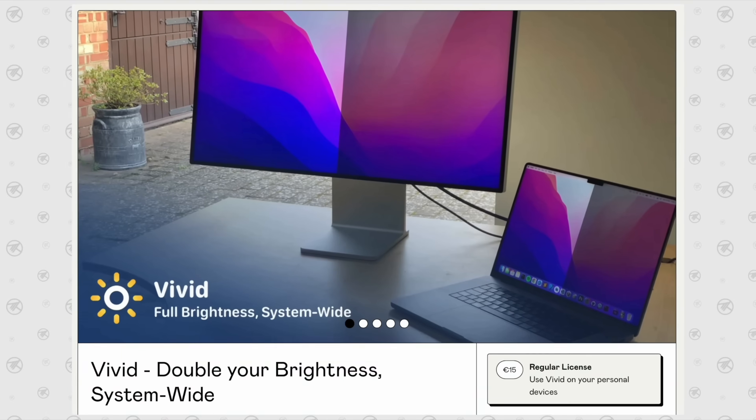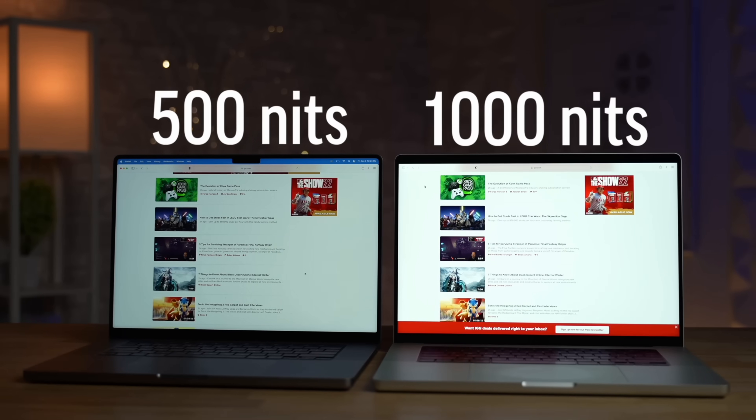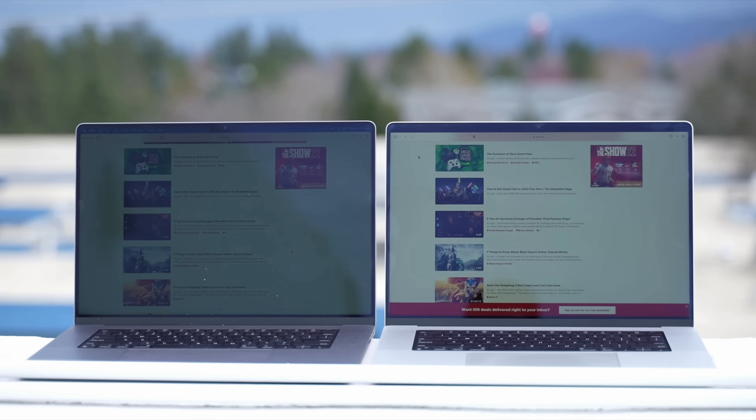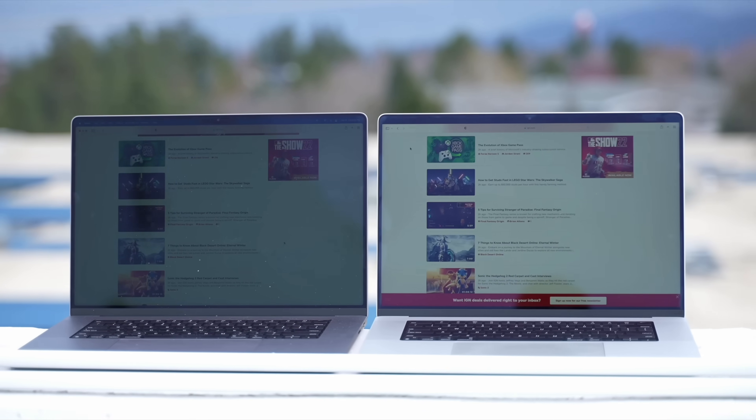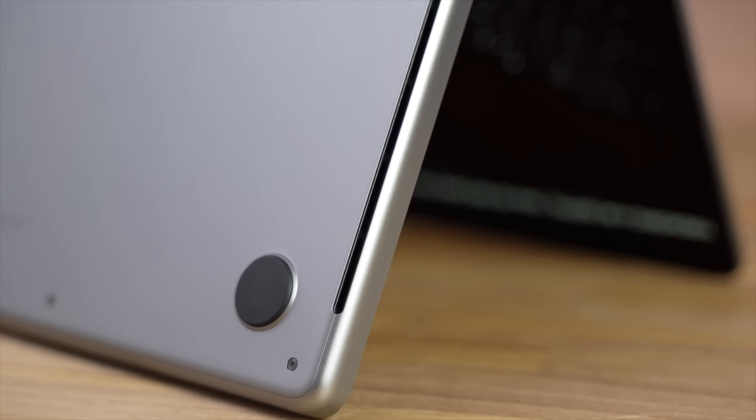If you're somebody who uses your laptop in a bright room or outdoors, I've been using the Vivid app when I need to punch it up — it allows you to hit that full thousand nits, which is so helpful and is just a major upgrade compared to previous machines.